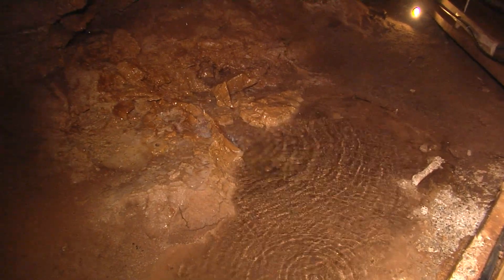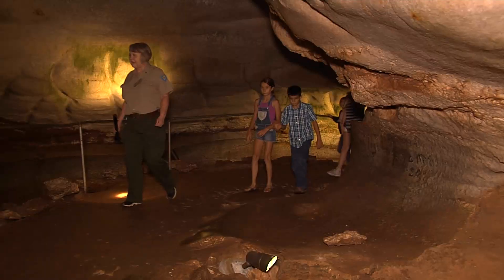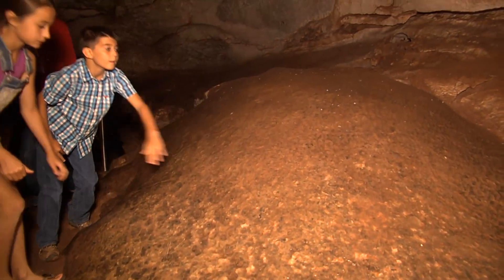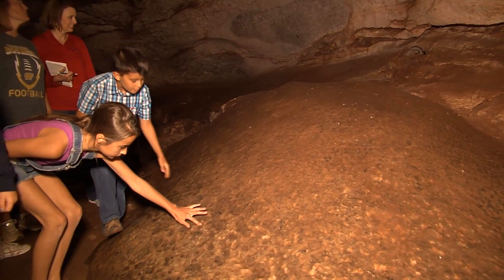The cave was formed 200 million years ago. Water sculpted the formations families now enjoy. With a little imagination, rock comes to life. We call this rock Turtle Rock — see his head right there and his great big turtle shell here.